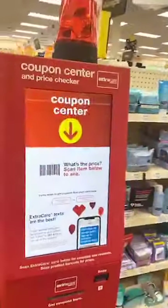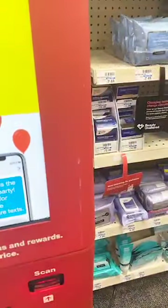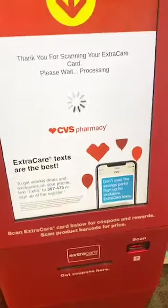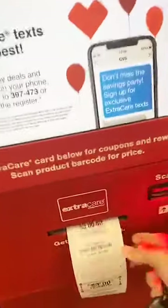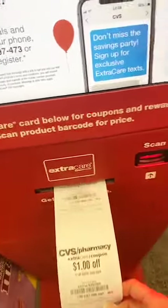Whenever you go into CVS, the first thing you need to do is come to this coupon center right here and scan your card. You just scan it right here, and then it's like Christmas every week, because you are going to get some coupons that are going to pop out. These are all CVS store coupons. You can use any of these with manufacturer coupons.